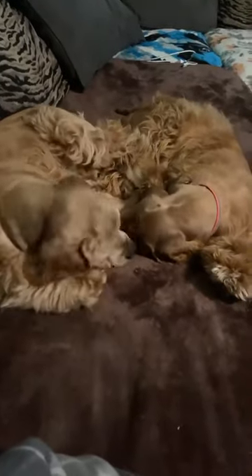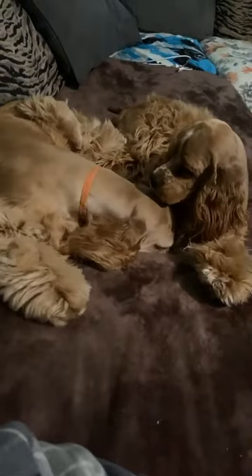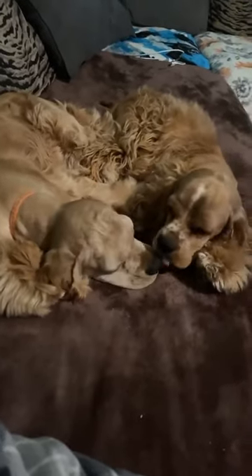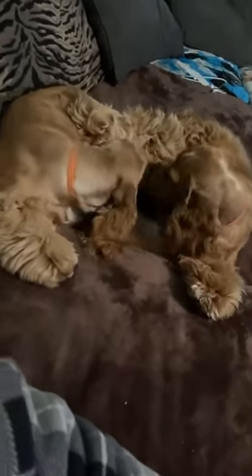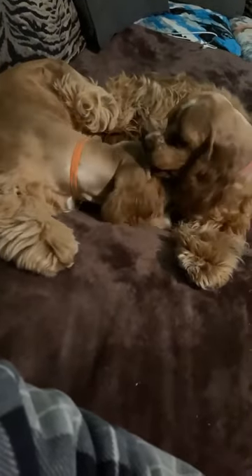They're way too high in carbohydrates, and that's not what our pets actually really need. So adding meat treats into your routine is going to be really important to help offset the carbohydrates that our pets are eating. Typically there isn't much else added to the treats besides just the freeze-dried meat, so it makes it a really good treat option.